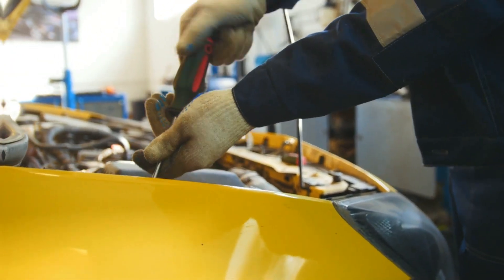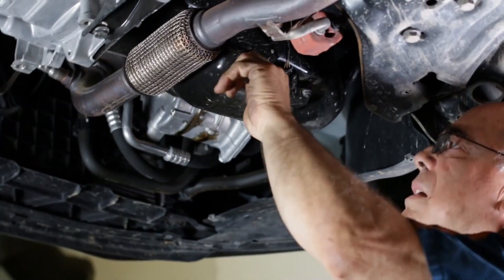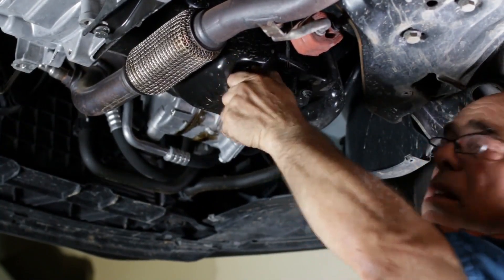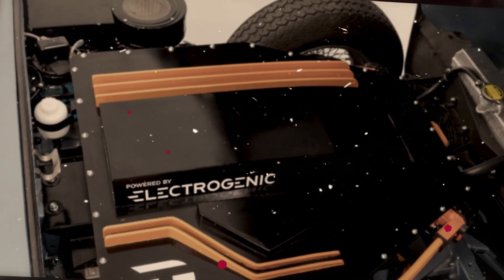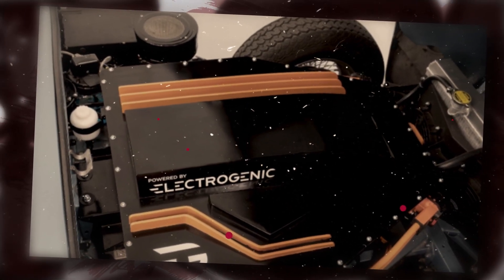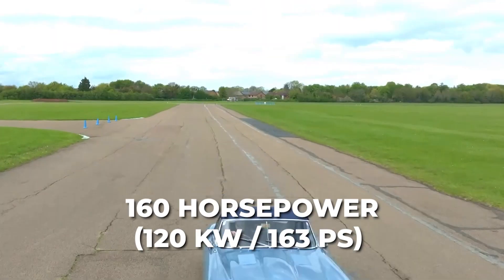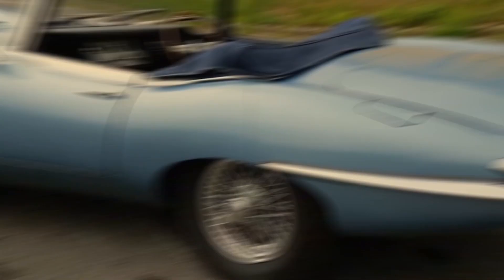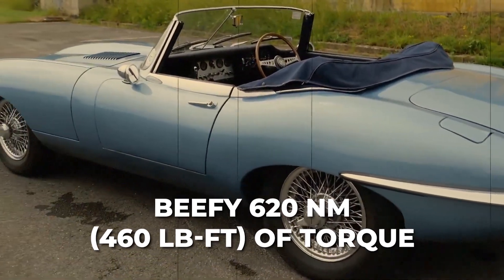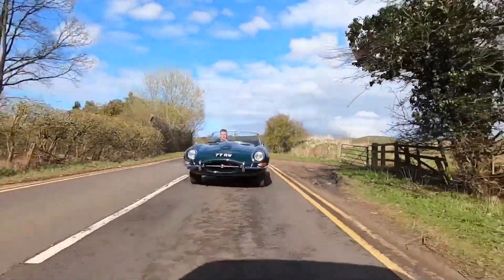Electrogenic has done serious work to fit the electric powertrain into the engine bay, with additional components stashed under the cargo area in the back, in the fuel tank location, and in empty spaces inside the cabin. The electric motor produces 160 horsepower (120 kW / 163 PS) and 620 Newton-meters (460 lb-ft) of torque, delivered to the rear wheels through a single-speed transmission.